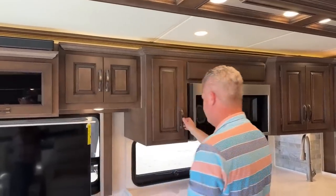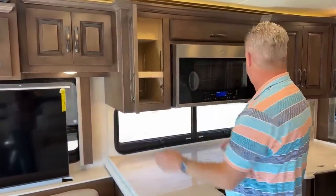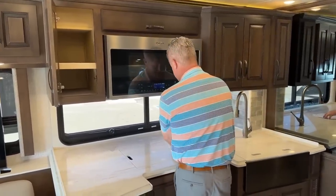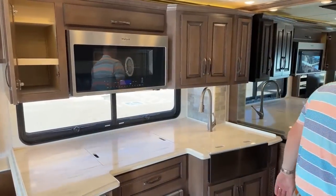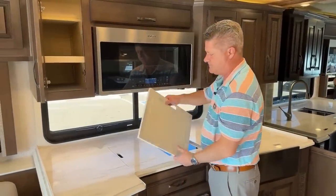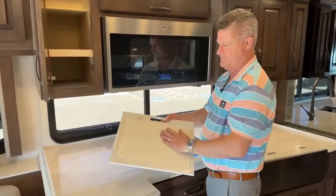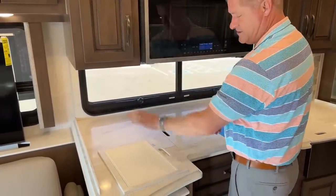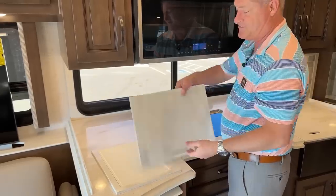Coming to the kitchen — I like this kitchen because it's all electric. The way it's designed, it doesn't require propane at all. You've got your induction stove and cutting boards underneath them. Just in case you forgot to bring a cutting board, you've got two of them right here.